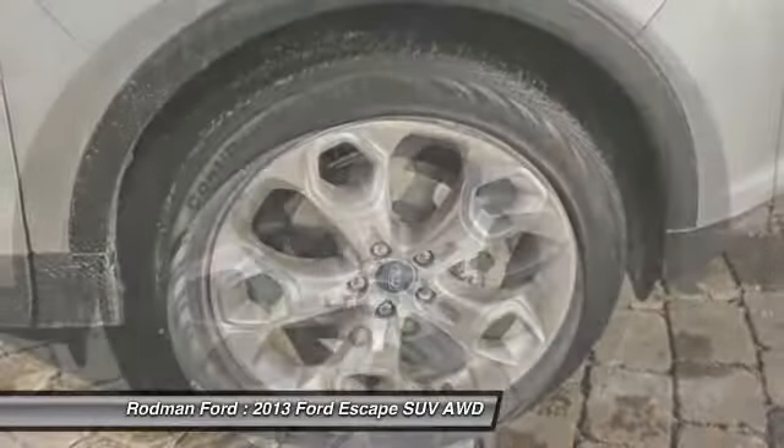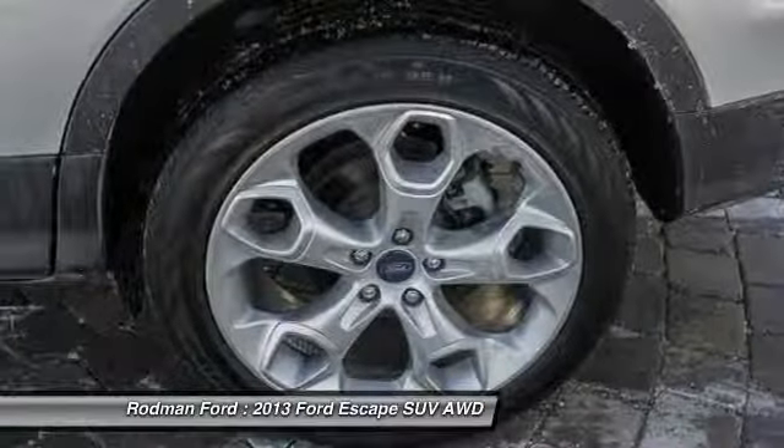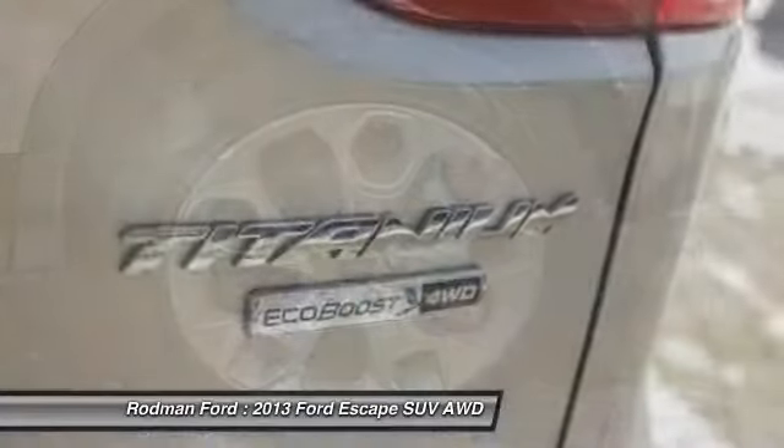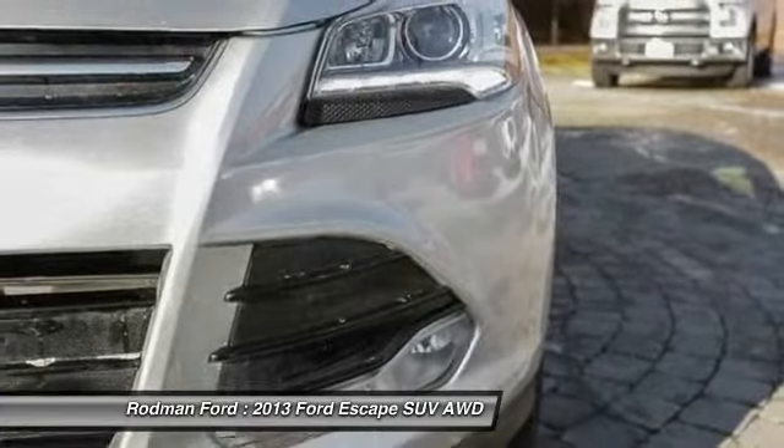Four-wheel disc brakes, universal garage door opener, security system, power windows. A vehicle like this doesn't come along every day. Come in and get it before someone else does.